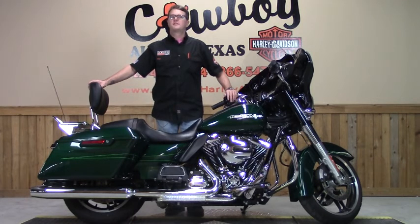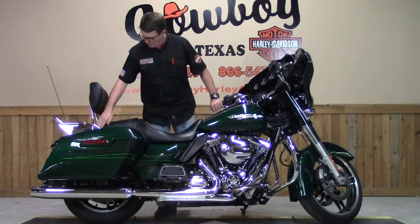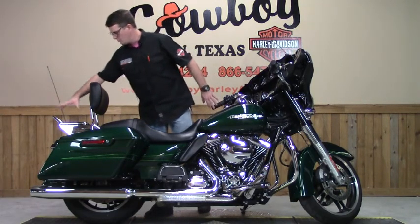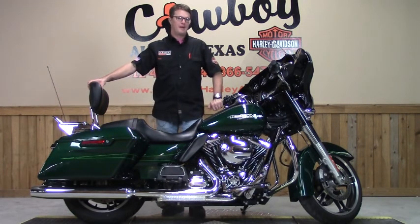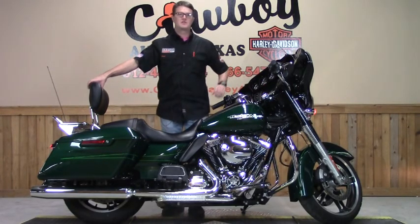The bike in itself is fairly stocked, but there are some accessories courtesy of the previous owner that I would like to show you now. It includes the chrome four-point docking hardware, passenger backrest with luggage rack, and on the back of the saddlebags they added some extra brake and turn signal lighting that really brightens the back end of the bike up. The exhaust system on this bike is stocked.